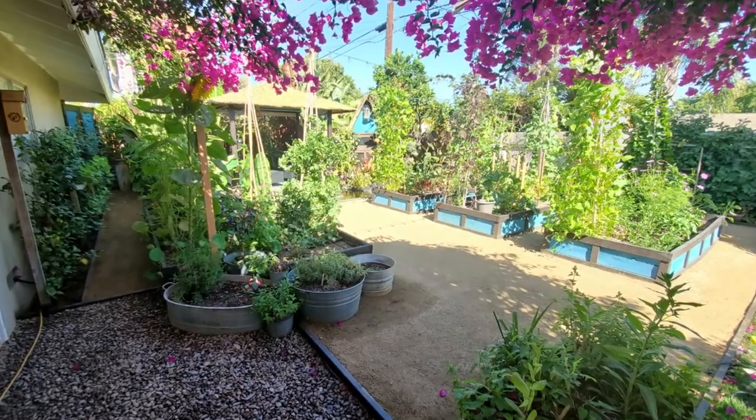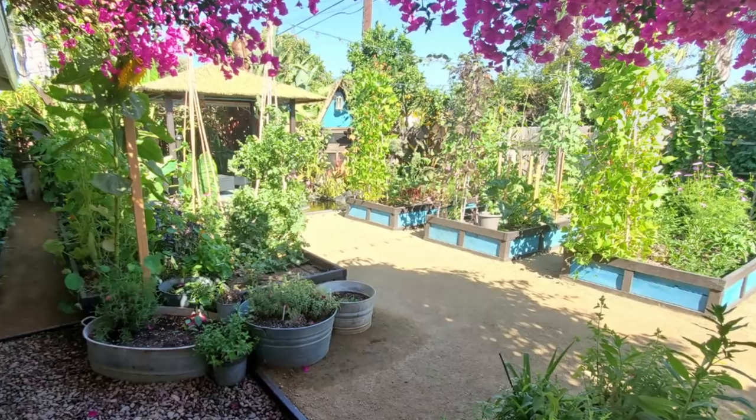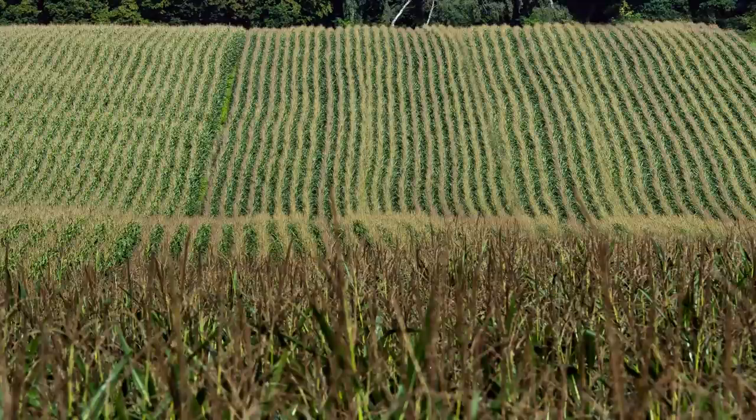My garden this year is going to be much more diverse than it ever has been before. Last year I really started companion planting more than ever, and I had a much better season in terms of pests and disease. But the one thing anyone talking about companion plants will agree on is polyculture versus monoculture. Monoculture is what the big traditional farms use — fields of corn, wheat, or whatever as far as the eye can see. When you plant that way, you are almost always going to be reliant on some sort of pesticide.